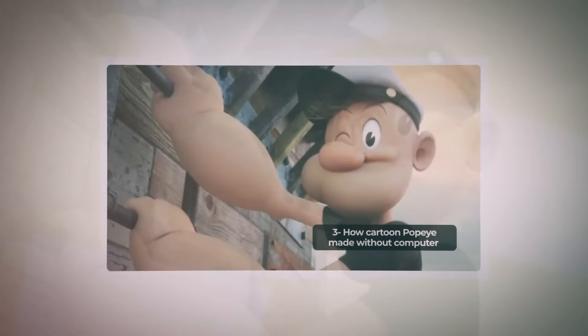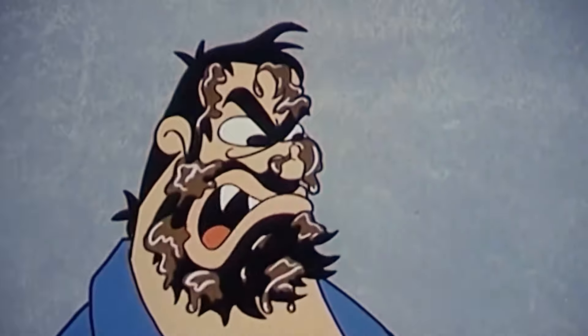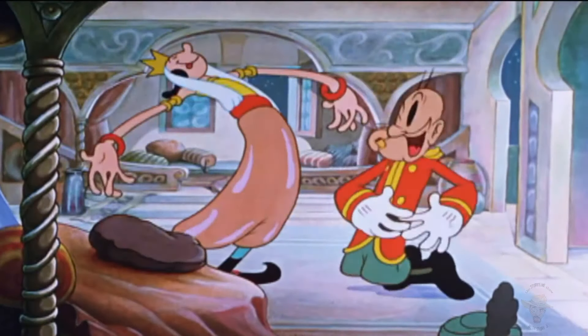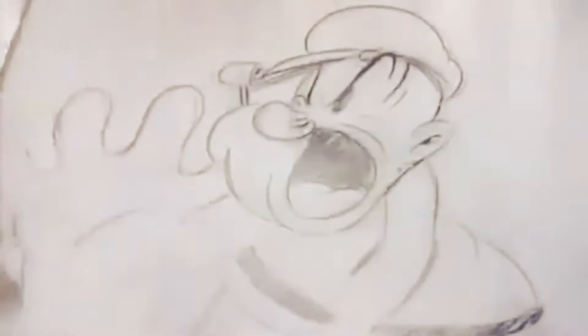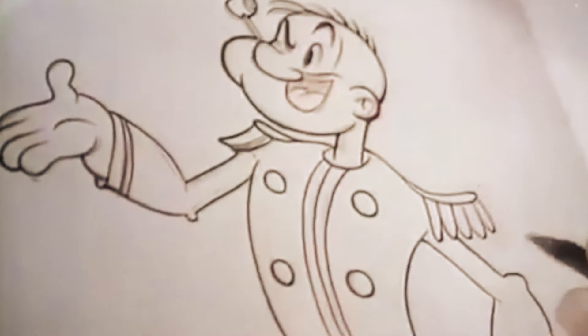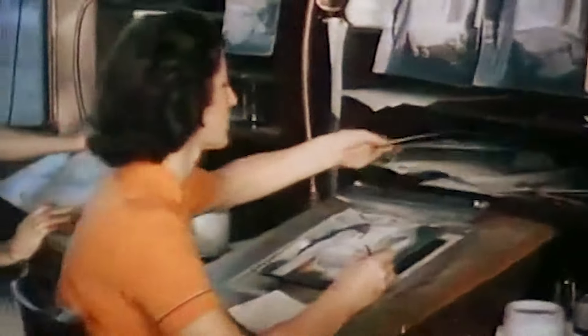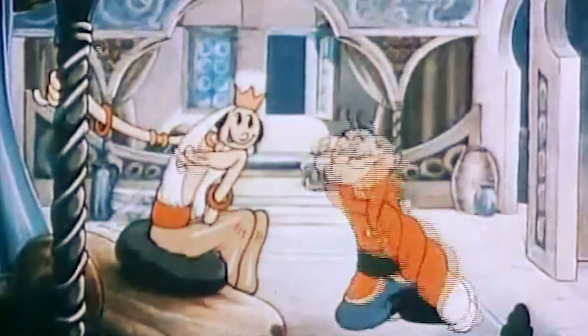Number 3: How Cartoon Popeye Was Made Without a Computer. This fascinating 1938 film, part of the Popular Science series, takes viewers on a tour of Fleischer Studios' newly built Miami studio during production of the classic Popeye film Aladdin and His Wonderful Lamp. In extremely early cartoons, the entire frame — including backdrop, characters, and items — was created on a single sheet of paper and photographed; everything had to be redrawn for each frame with movement, tedious work requiring many artists. It's incredible to see how simple black and white drawings came to life in beautiful animated color.